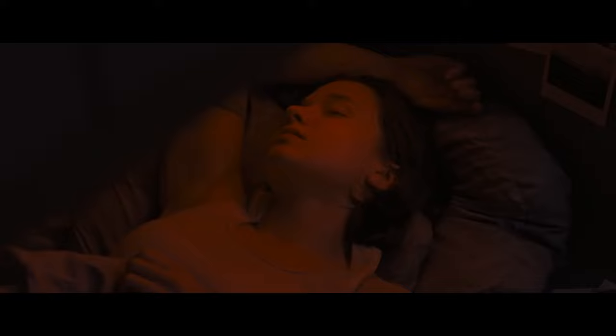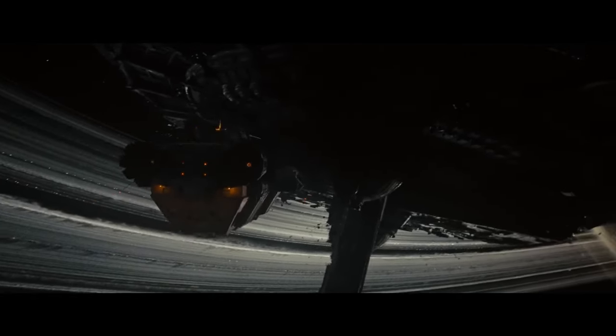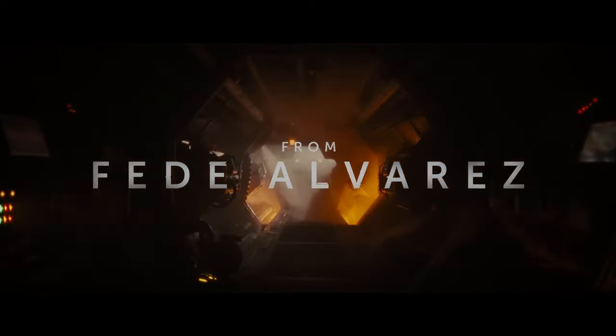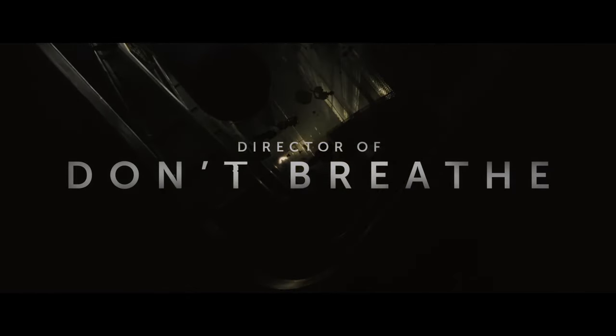Director Fede Alvarez has crafted a near-perfect love letter to the Alien franchise with Alien Romulus, capturing the essence of what made the original film so iconic. From the claustrophobic corridors reminiscent of the Nostromo to the pulse-pounding tension that harks back to James Cameron's Aliens, Alvarez knows exactly when to pay homage and when to innovate. The way he uses shadow and light to create suspense is masterful. This is still very much an Alvarez film.